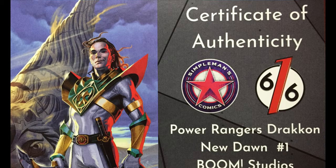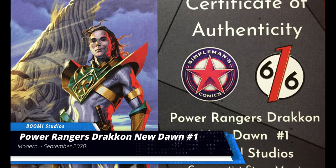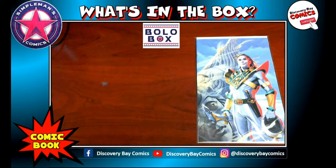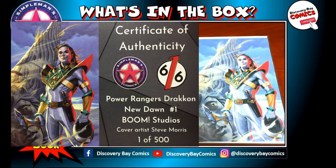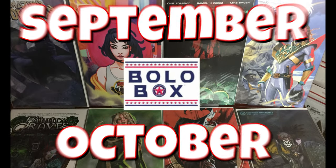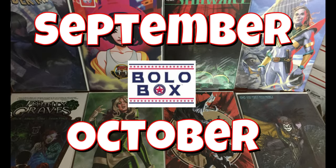And the final item in the box is Power Rangers Drakken New Dawn number one from Boom Studios. This is the Simple Man's Comics and 616 exclusive cover, art done by Steve Morris, limited to only 500 pieces. What an amazing box from Simple Man's Comics.